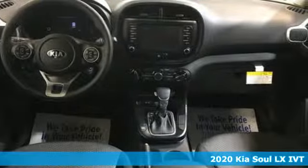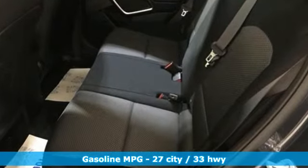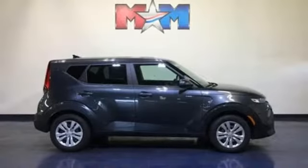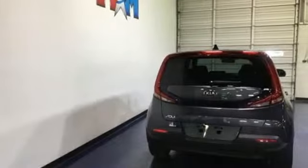A great vehicle is comprised of great features like these: streaming audio, smartphone wireless charging, air conditioning, wireless phone connectivity, manual tilting steering column, inline four-cylinder engine, gas pressurized shocks.